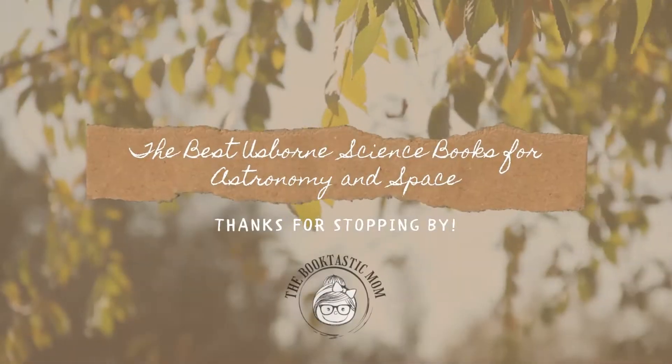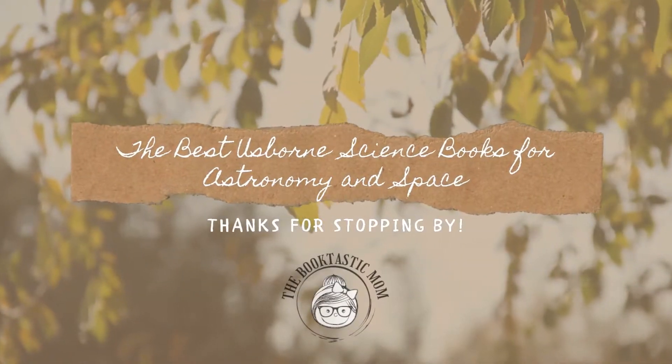Hi everyone, I'm the Booktastic mom and today I'm here to show you the best Usborne books for astronomy and space. I'm so happy you decided to stop by today and I'm so excited to share these books with you. We have used these books for astronomy and space so much in our home school classroom and I'm so excited to share them with you.